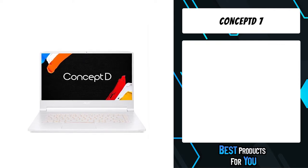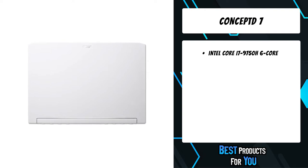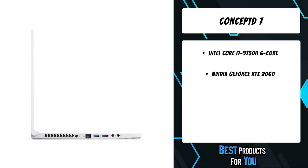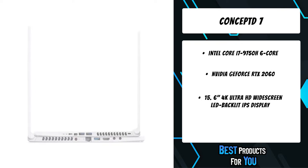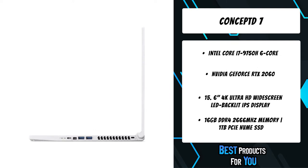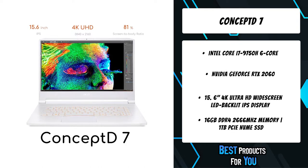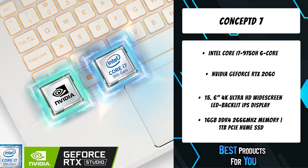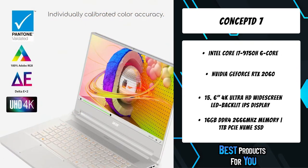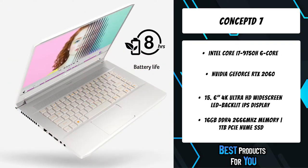The fourth product on the list is the Concept E7 creator laptop. Unleash creativity with the super powerful, amazingly awesome 15.6-inch 4K UHD Pantone validated Concept D7 laptop. Developed for 2D and 3D graphic artists, photographers, and like-minded professionals, the Concept D7 lets you fine-tune images with unmatched precision and complete the trickiest 2D and 3D graphic design projects quickly, thanks to its powerful 9th Gen Intel Core i7 processor with NVIDIA GeForce RTX 2060 inside.